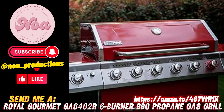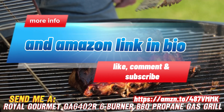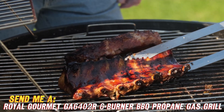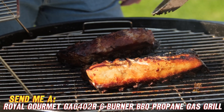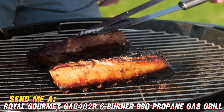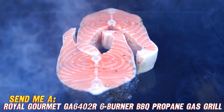Hey grilling enthusiasts! Have you been searching high and low for the perfect gas grill to become the backyard barbecue master? Well, look no further than the Royal Gourmet GA6402R 6-Burner Propane Grill. This sleek red cabinet-style grill is here to make all your barbecue dreams come true. With 74,000 total BTUs of fiery grilling power, you'll be cooking up everything from juicy burgers to perfectly seared steaks in no time.